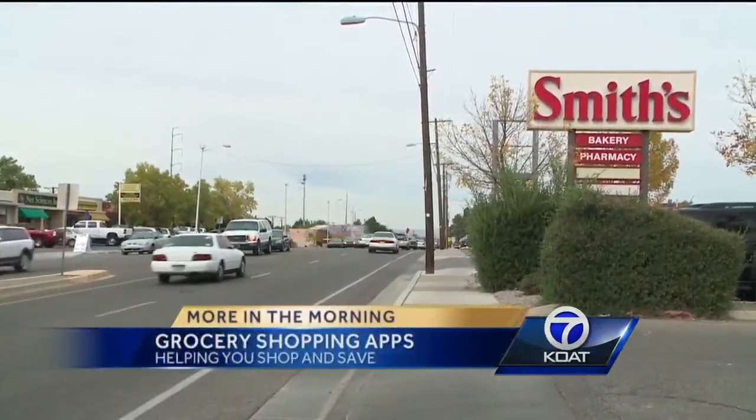Going to the grocery store can sometimes be a hassle. You get all these ads in the mail and you want to know the latest sales and coupons, but sometimes you forget to bring them to the store, and when you do, you have to go through them if you haven't dropped them or something else. Wouldn't it be so much easier if you could do it all from your phone?